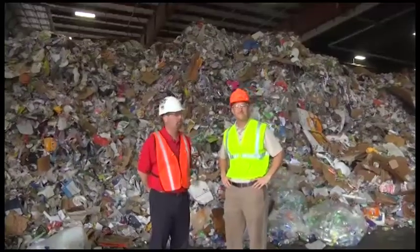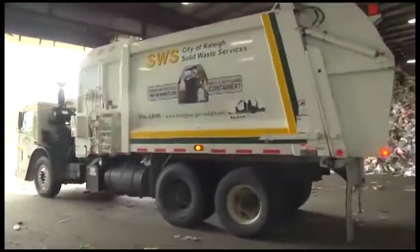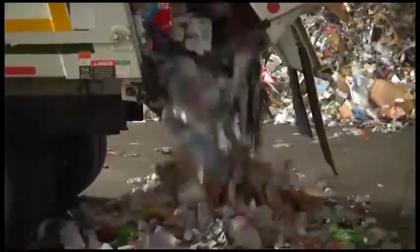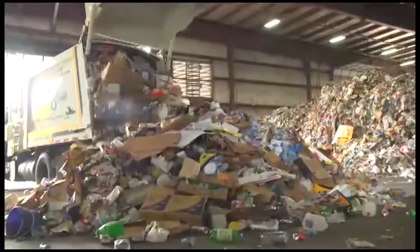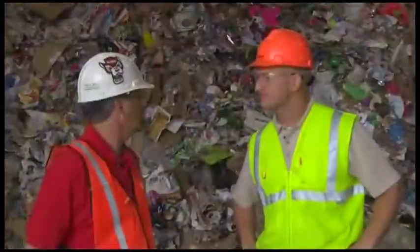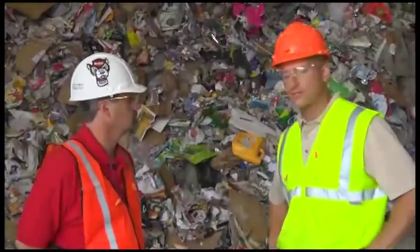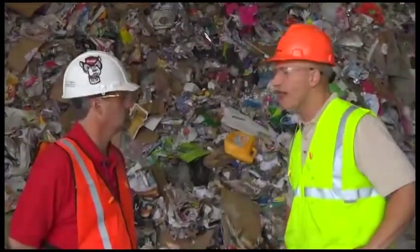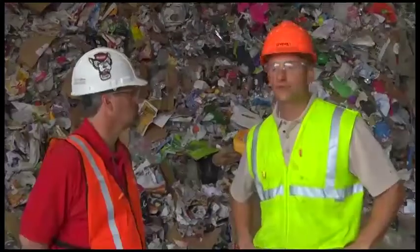We're at the beginning of the process right now. Most of the single-stream material is coming from your local cities and counties. We work with those to collect this on the curbside — usually either a waste hauler or possibly the city doing the collection. They bring it to us via compactor trucks or what we call walking floor trailers, and it's dumped on the ground here. We use our large front-end loader to begin feeding it to our conveying system. It's a combination of all the common recyclables you'd have in your household: all your plastics, aluminum cans, tin cans, glass, and basically all the papers — office paper, newsprint, cardboard and the like.